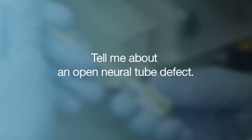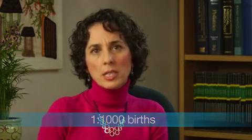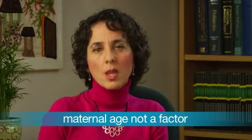Tell me about open neural tube defects. A neural tube defect is a condition that affects one in a thousand babies. The chance of having this condition does not change with the mother's age. A neural tube defect is a malformation of either the brain or the spinal cord. If the spinal cord did not form properly, we call it spina bifida. This results in physical disabilities, and in some children, intellectual disabilities.